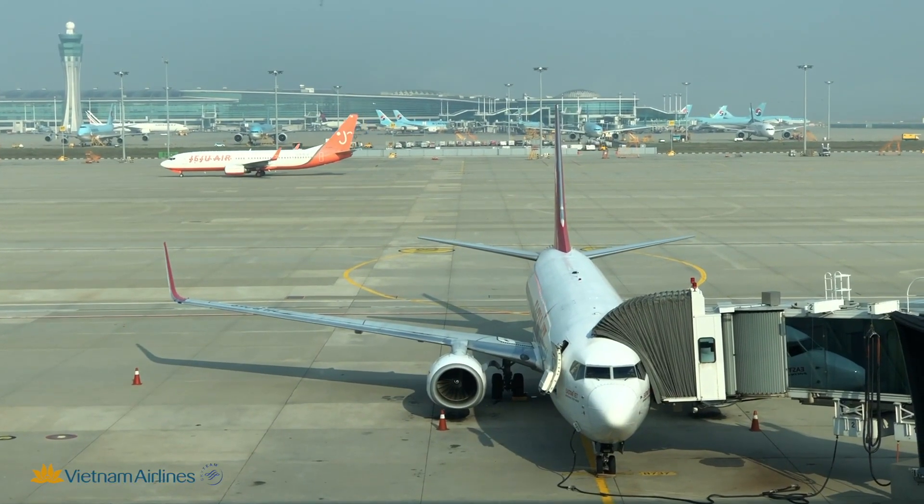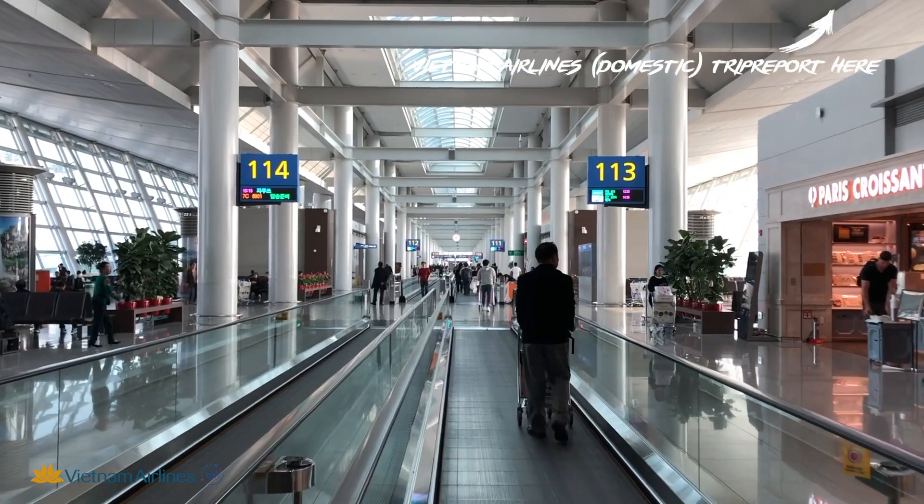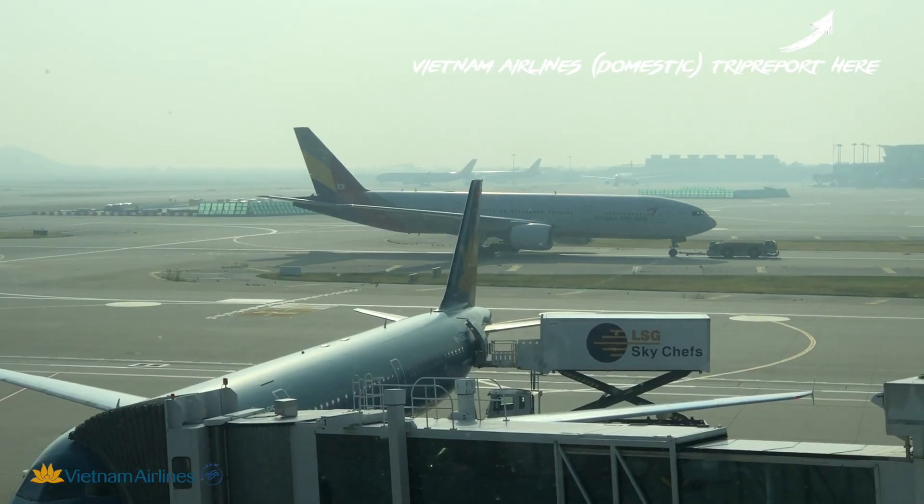This trip report will be about the first leg of the journey. I also made a trip report on Vietnam Airlines' domestic product — feel free to check it out as well.